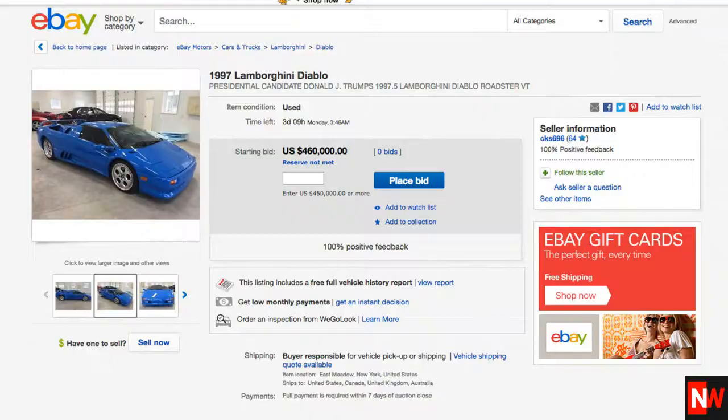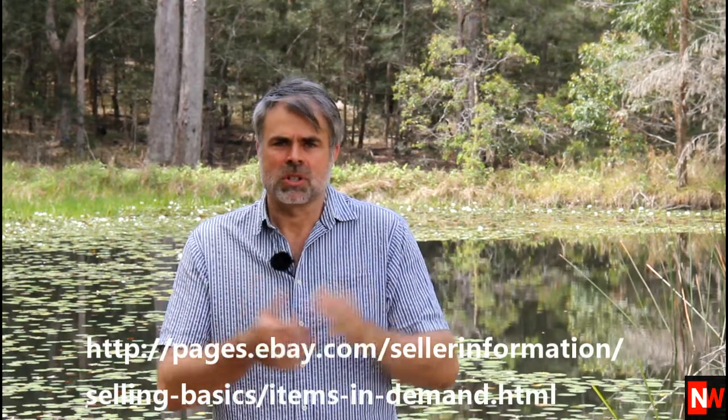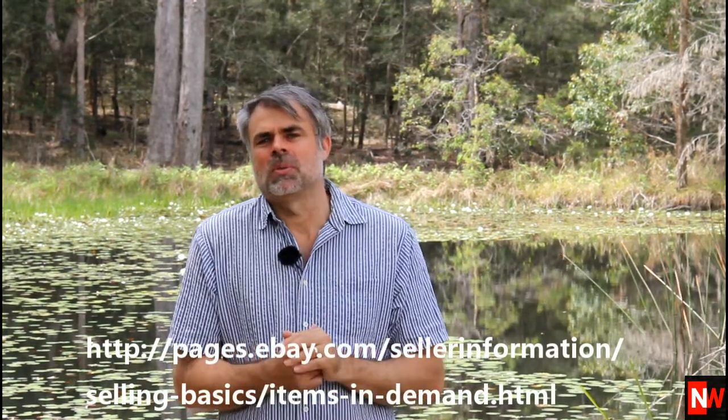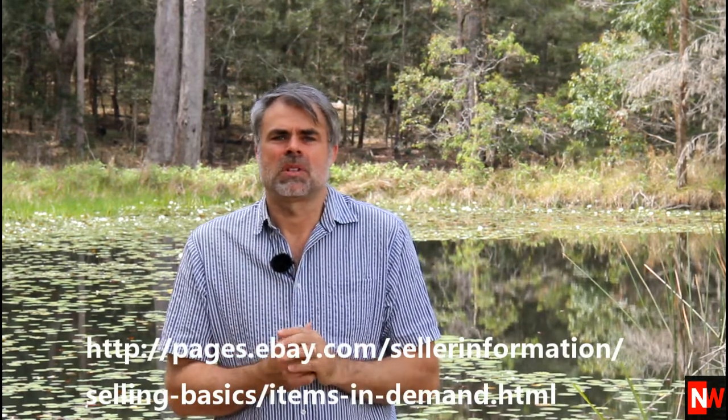Now, there are exceptions of course. Donald Trump's Lamborghini was up recently on eBay and that got a lot of watches, but it's not going to get a lot of sales because there's obviously only one. The number two tool is eBay's pages to show what's hot on eBay. These can be found at the URL I'll show on the screen. Just be careful with these items as a lot of them are cheap items with very low margins, though there are exceptions.